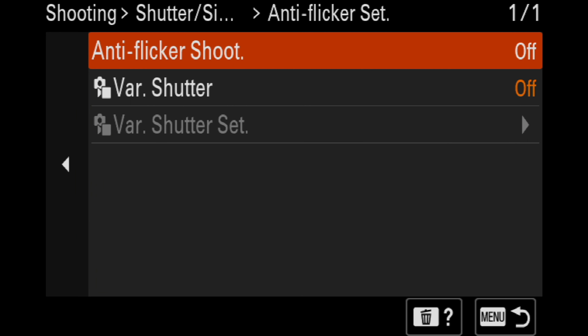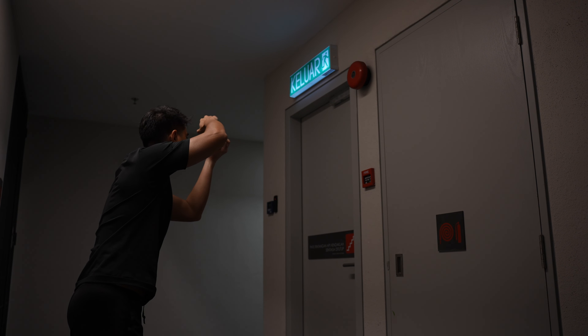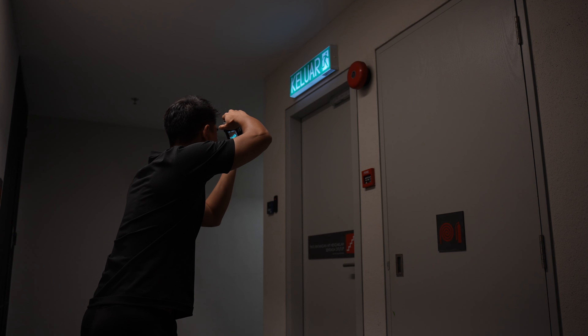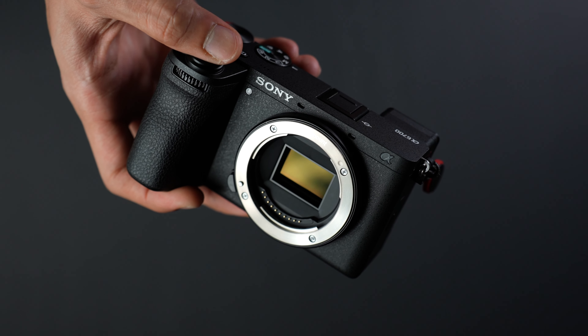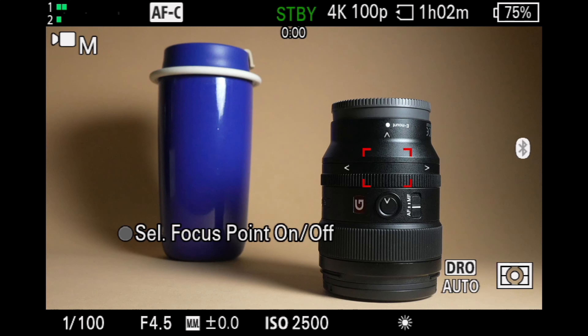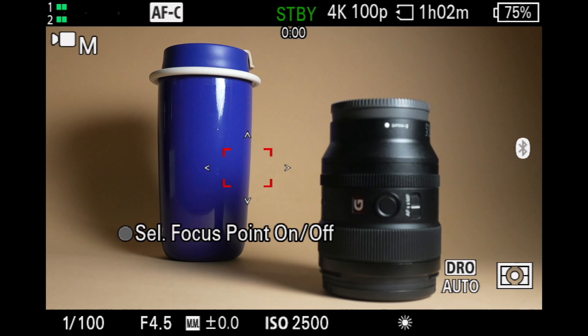Some other AI enhancements worth noting include anti-flicker shooting — if flicker is detected when shooting stills, the camera will automatically adjust the shutter time to reduce the effect on images. There's also a new high-speed burst shooting mode that allows up to 59 compressed RAW images, up to 23 lossless compressed RAW images, and more than 1000 JPEG images. You also have 11 frames per second continuous shooting with autofocus and auto-exposure tracking, as seen on the a6600.